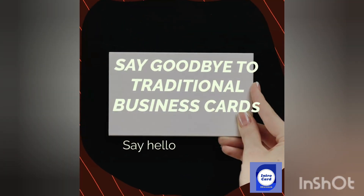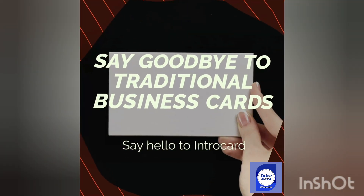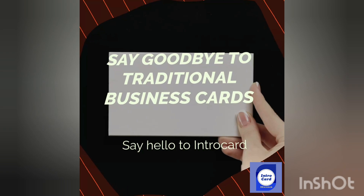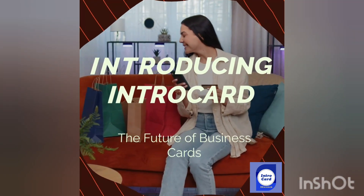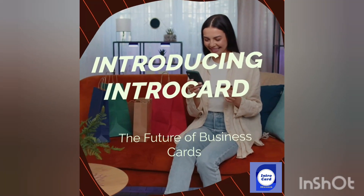In a world where first impressions matter, make yours unforgettable with IntroCard. IntroCard is the perfect alternative to traditional business cards. It's digital, convenient, and customizable.